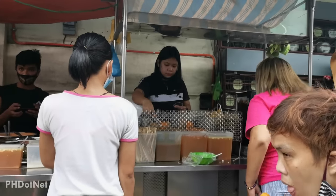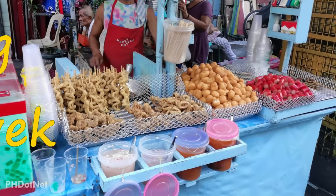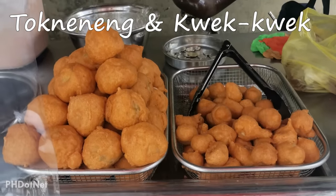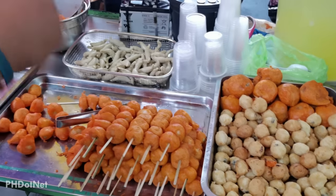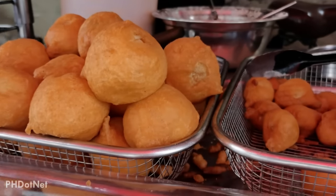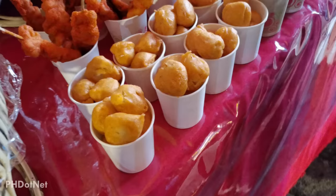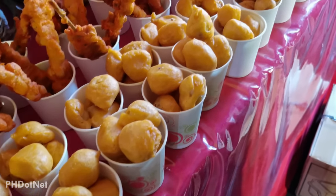And lastly, here are two absolute favorite street foods which you can find everywhere in the country. Tokneneng and Kwek Kwek are beloved Filipino street foods. These are hard-boiled eggs that are coated with an orange batter then deep-fried until the batter is crispy. The only difference between the two is that Kwek Kwek is traditionally made with duck eggs, while Tokneneng is made with quail eggs. These two are a very famous Filipino street food and are a very common merienda or snack in the Philippines.